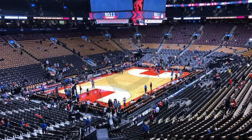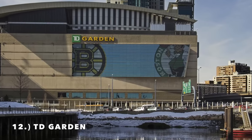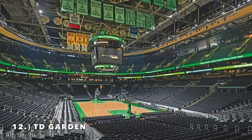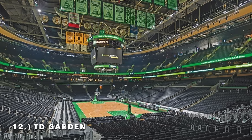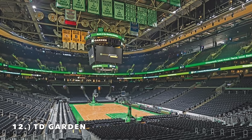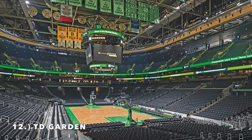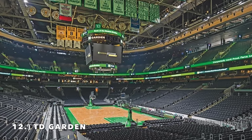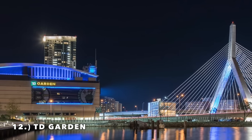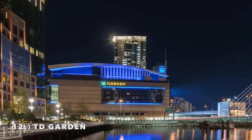Moving on to number 12, it is the TD Garden, home of the Boston Celtics. If they had kept that checkerboard seat design, this would be top five — I just loved that because it was so unique. But they changed it to one uniformed color, and I just don't love this arena. It's got a nice exterior located right by the water, a compact look — maybe like a better version of the United Center. The interior is a lot better. It comes in at number 12.